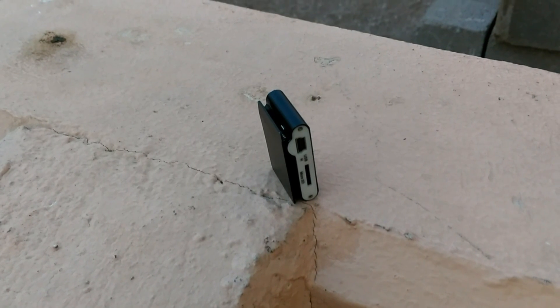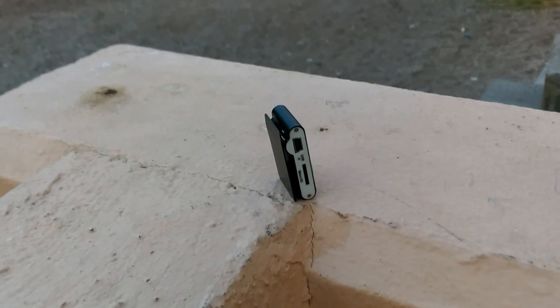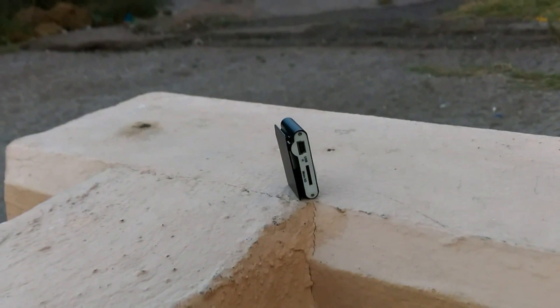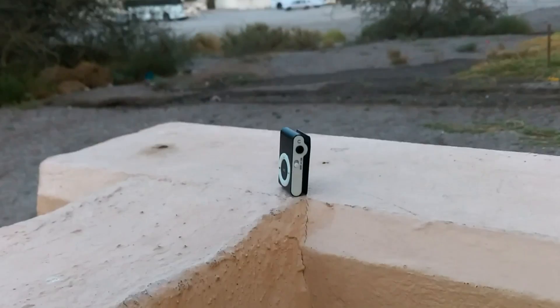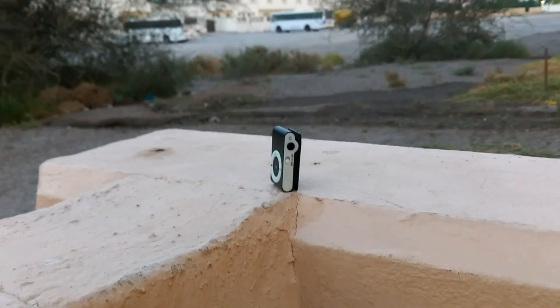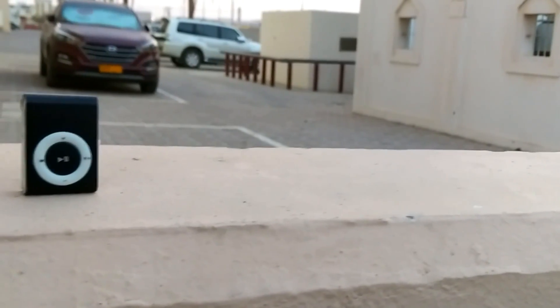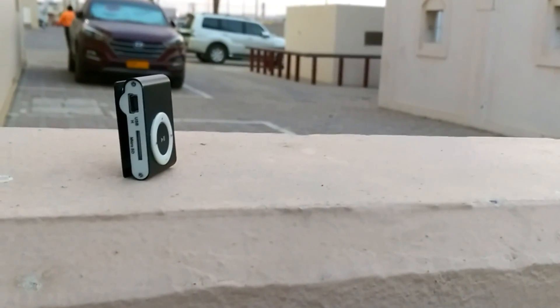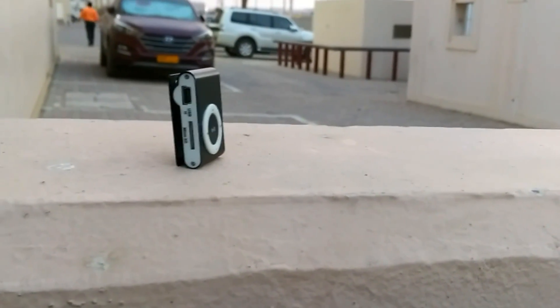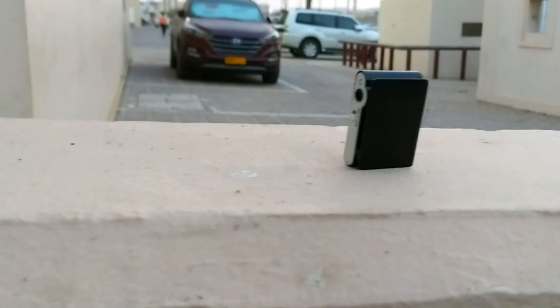Next up we have this little MP3 player, made of plastic. If you ever wanted an iPod shuffle but couldn't get one because of the huge price tag, this is the thing to go for. The audio quality isn't that great, but it's decent for casual listening. It accepts a micro SD card of almost any capacity, and the battery life will easily get you 3 to 4 hours of continuous listening.